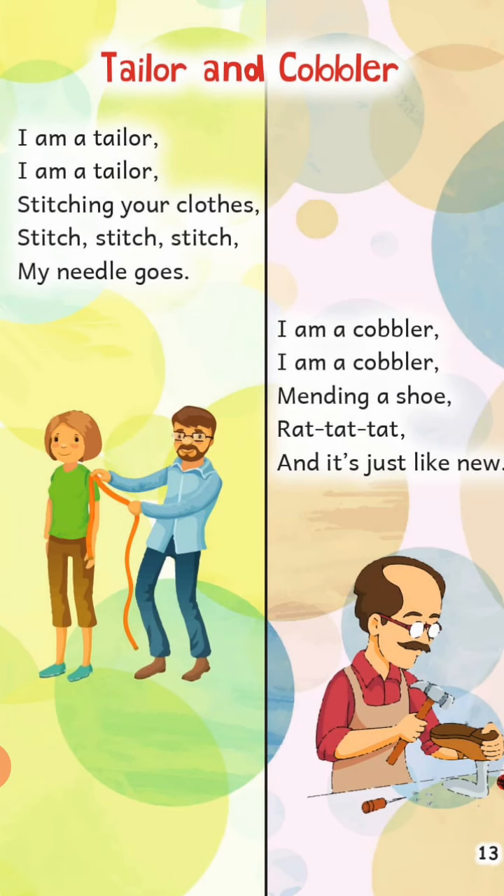I am a tailor, I am a tailor, stitching your clothes, stitching your clothes. Stitch, stitch, stitch, my needle goes. Start again — I am a tailor, I am a tailor, stitching your clothes, stitching your clothes. Stitch, stitch, stitch, my needle goes.